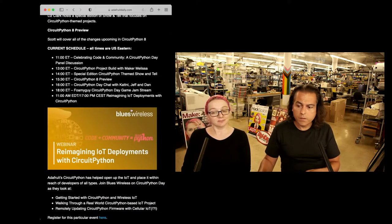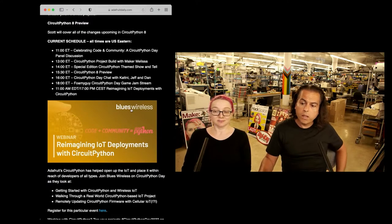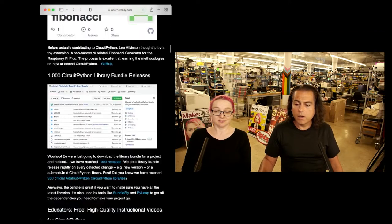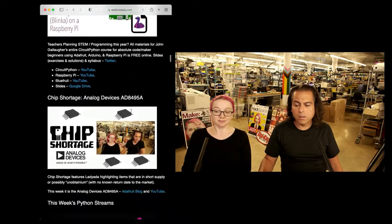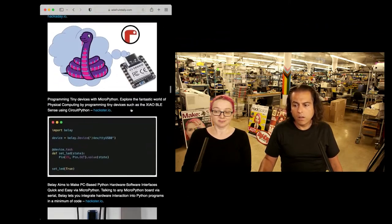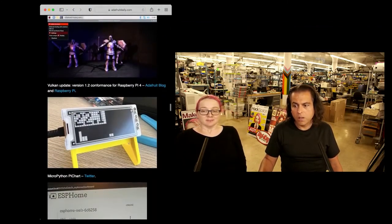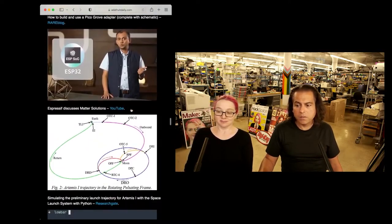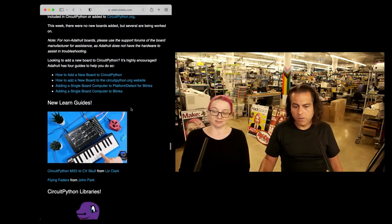Here's another thing that's going on — just great timing. Blues Wireless is doing a webinar on reimagining IoT deployments with CircuitPython. Check that out. And then we have just kind of an unending newsletter of projects — it goes on and on. This is all Python on hardware, all stuff that you can make, build, and share. The projects range from keyboards to things in space to E-ink and absolutely everything.